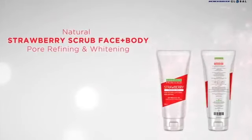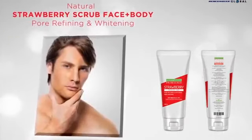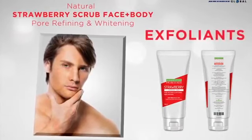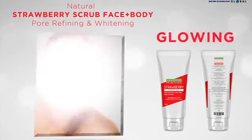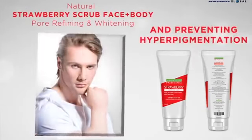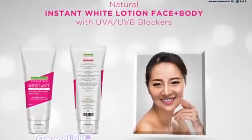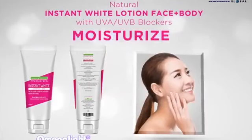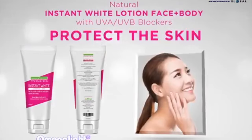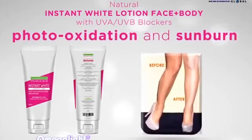Next, there's Natural Strawberry Scrub for Face and Body — to refine, clarify, and whiten the skin. Its strawberry scrub beads act as exfoliants, leaving skin smooth and glowing, eliminating dark spots, and preventing hyperpigmentation. While the sun is a natural beauty, the skin needs protection from its harmful effects. Now, there's Natural Instant White Lotion for Face and Body to instantly whiten, moisturize, and protect the skin from UVA and UVB rays. It contains tomato fruit extracts that shield the skin from photo-oxidation and sunburn.